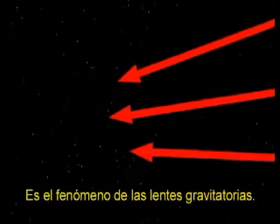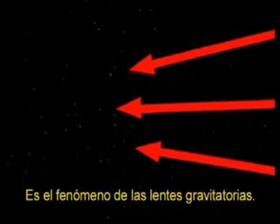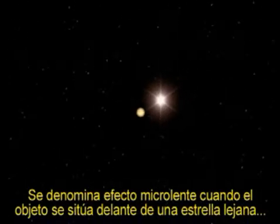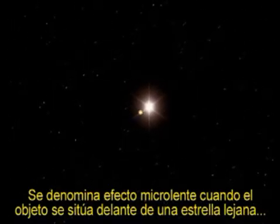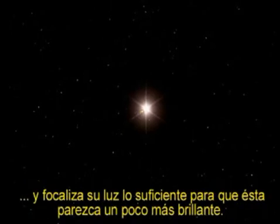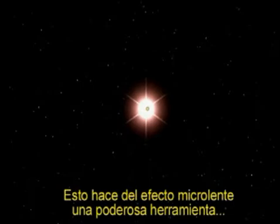So astronomers call this phenomenon a gravitational lens. Astronomers call it a microlens when the effect is created by a very dim object that wanders in front of a distant star and focuses the light just enough to make the star seem a bit brighter. This makes microlensing a powerful tool for detecting objects that would otherwise be lost in the vastness of space.